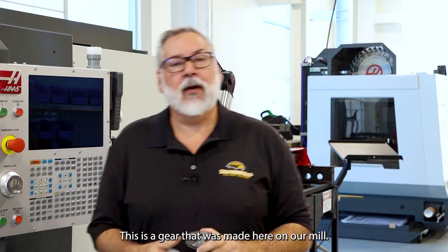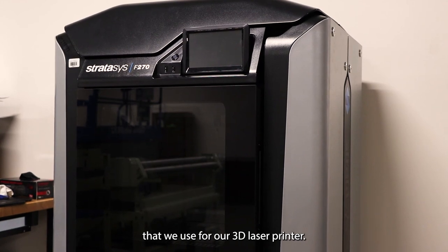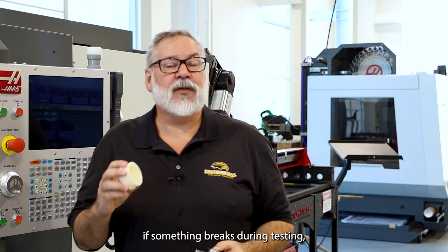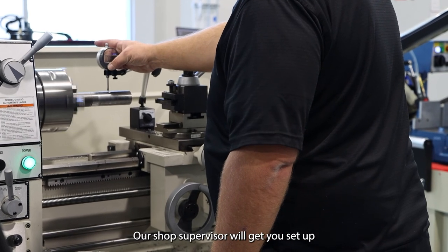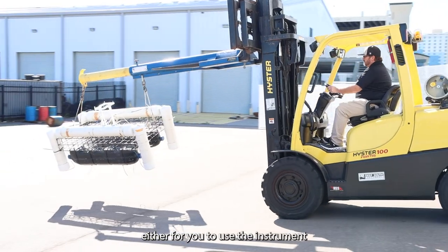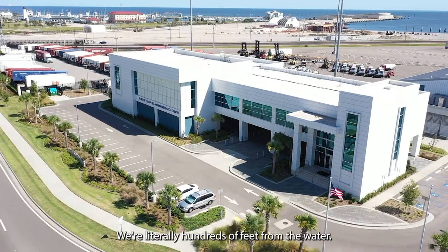This is a gear that was made here on our mill. This is actually a plastic cap for a mini glider experiment that we use with our 3D laser printer. The idea here is if you need a part that you don't have, if something breaks during testing, come inside the fabrication shop. Our shop supervisor will get you set up — either to use the instrument or do the milling or lathing or whatever you need — literally hundreds of feet from the water.